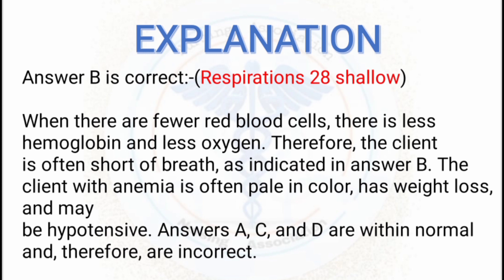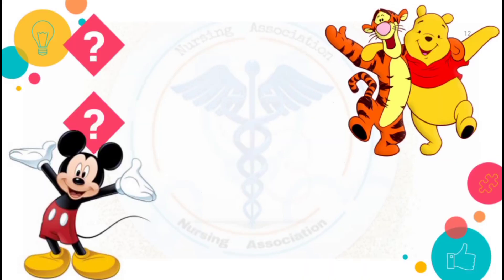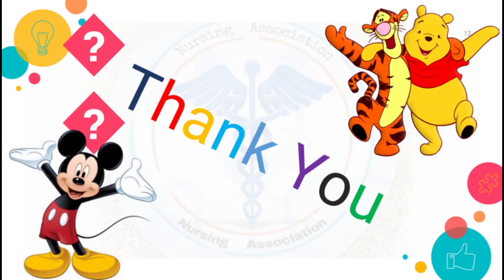With fewer red blood cells there is less hemoglobin and less oxygen, therefore the client is often short of breath as indicated in answer B. The client with anemia is often pale in color, has weight loss, and may be hypotensive. Options A, C, and D are within normal limits and therefore are incorrect. The most indicative clinical manifestation of anemia is option B — respirations irregular and shallow.